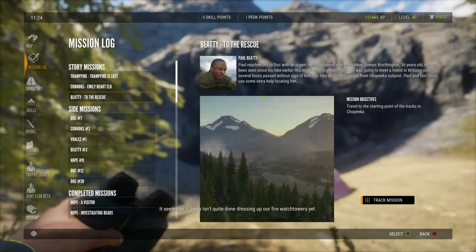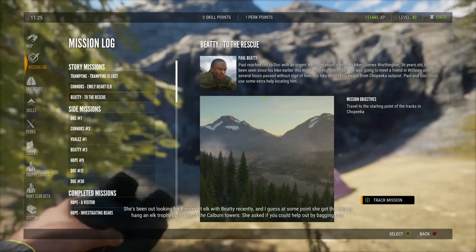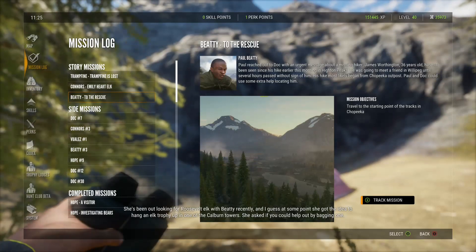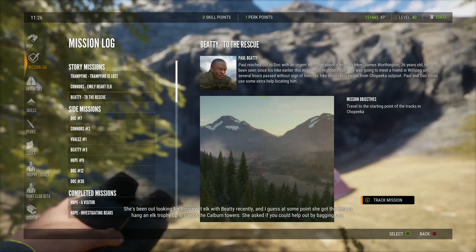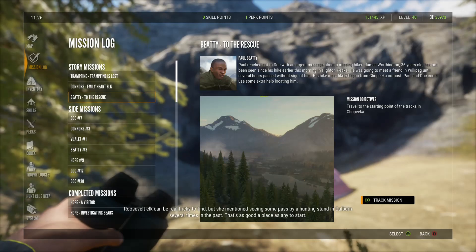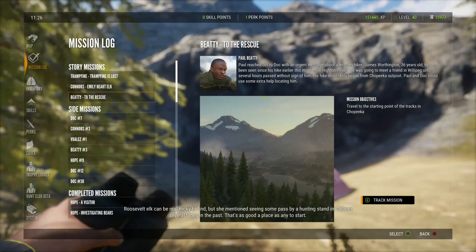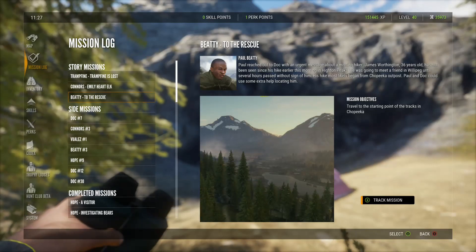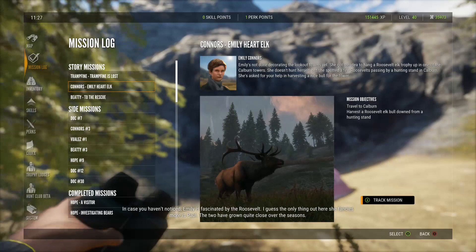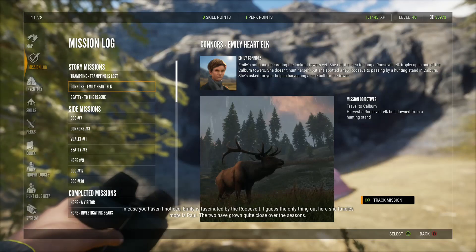It seems Emily isn't quite done decorating the fire watch towers yet. She's been out looking for Roosevelt elk with Beatty recently and got the idea to hang an elk trophy in one of the Calburn towers. She asked if you could help by bagging one. Roosevelt elk can be tricky to find, but she mentioned seeing some pass by a hunting stand in Calburn several times. Emily is fascinated by the Roosevelt — the only thing out here she fancies more is Paul. The two have grown quite close over the seasons.